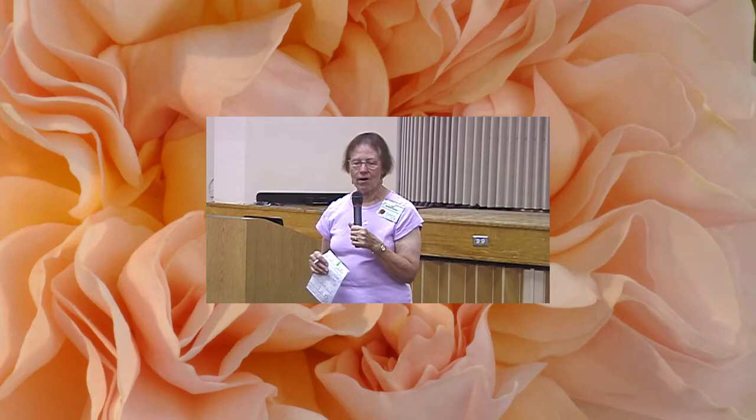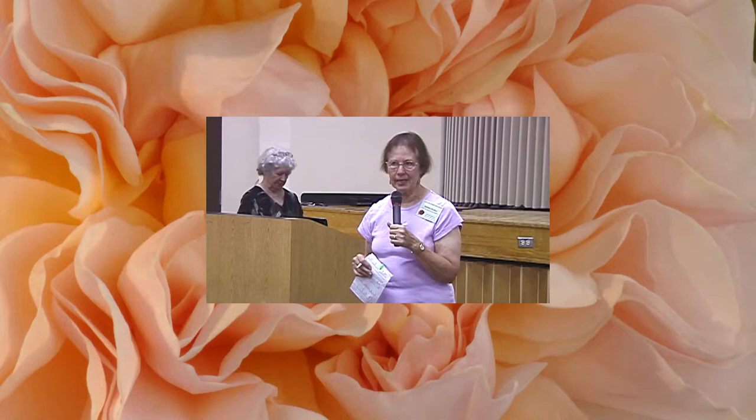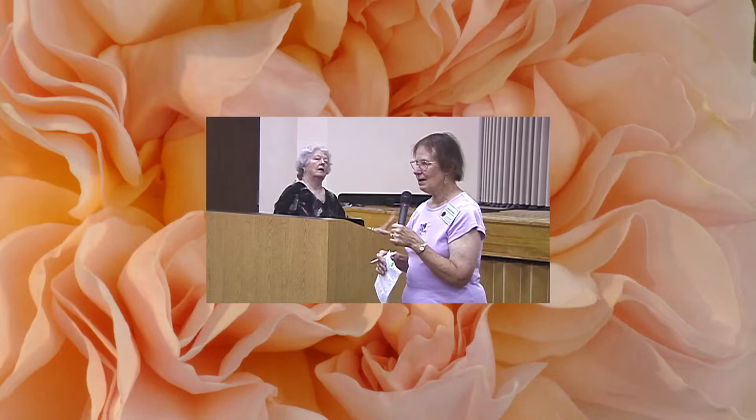We are so lucky to have our ARS president, Jolene Adams, come and give us a program. She is so busy, and we are so happy that she takes time to come and give us a program here. So thank you very much, Jolene. Thank you, Barbara. I just want to thank you all for inviting me back. I guess I didn't wear out my welcome last time I was here.